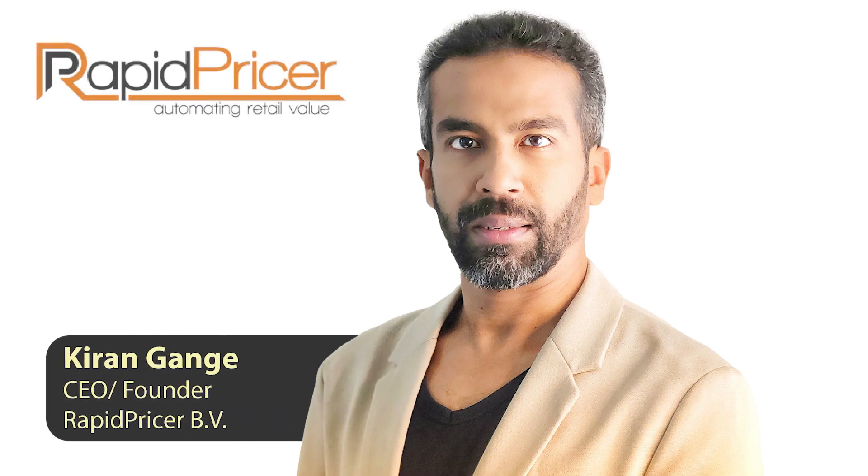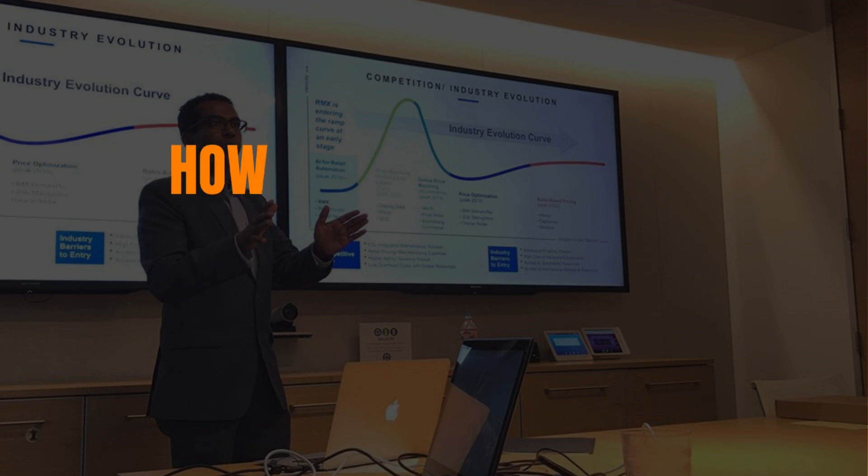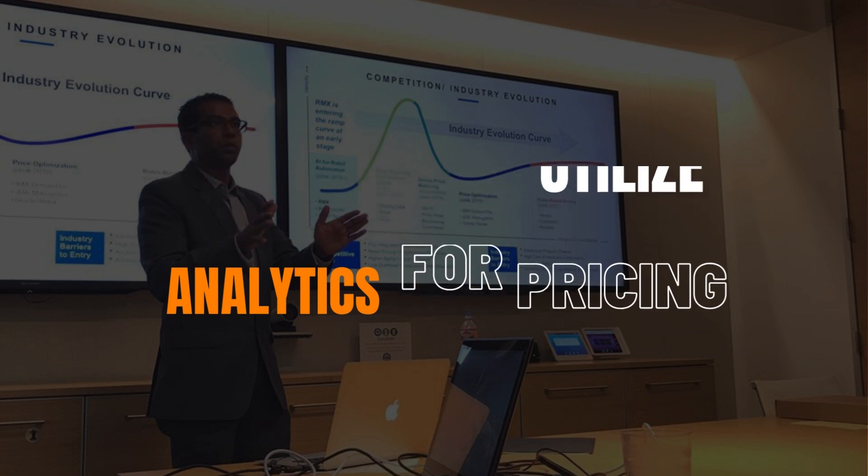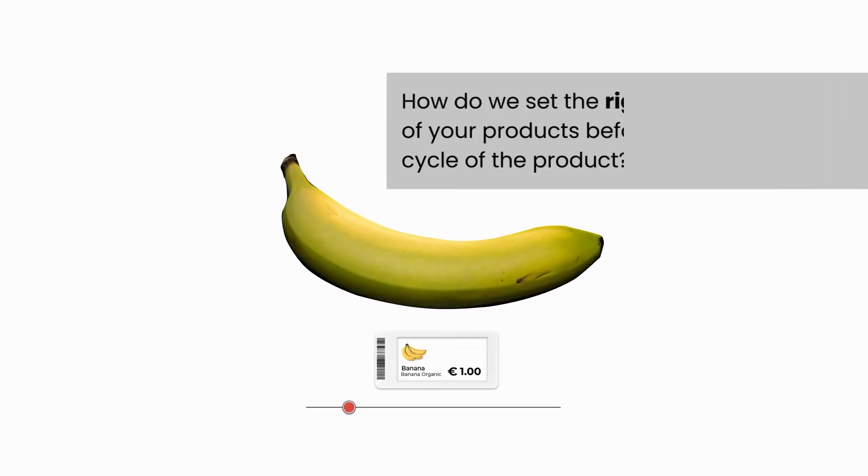Hello everybody, my name is Kiran Gangay. I'm the CEO of Rapid Pricer. Rapid Pricer helps reduce food wastage through dynamic pricing. Today I'm going to talk to you about how retailers can utilize analytics for pricing.